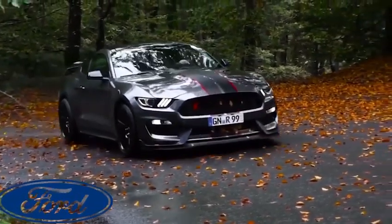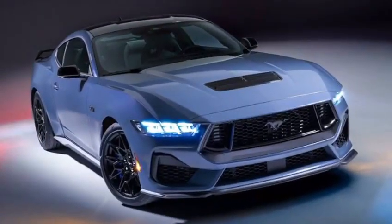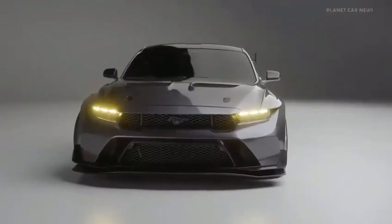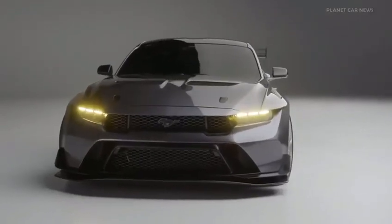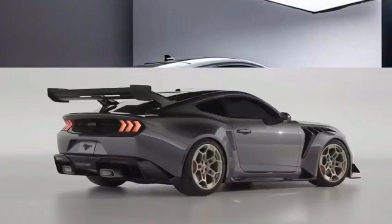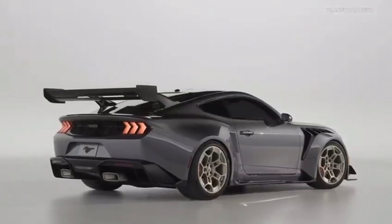Exterior. The 2024 Ford Mustang has a sleek and aggressive exterior design. The front end is dominated by a large grille and a pair of LED headlights. The hood is sculpted with a muscular bulge, and the side panels are adorned with sharp lines and creases.